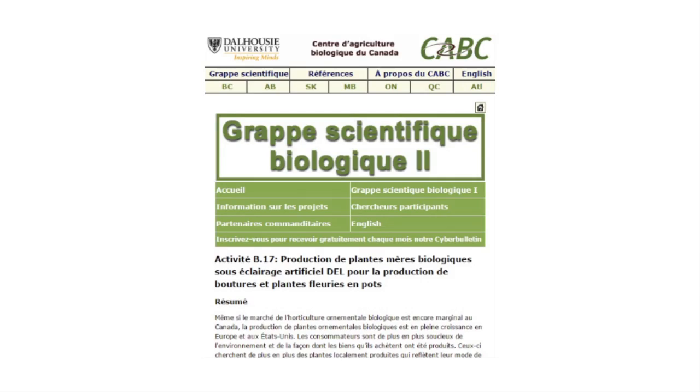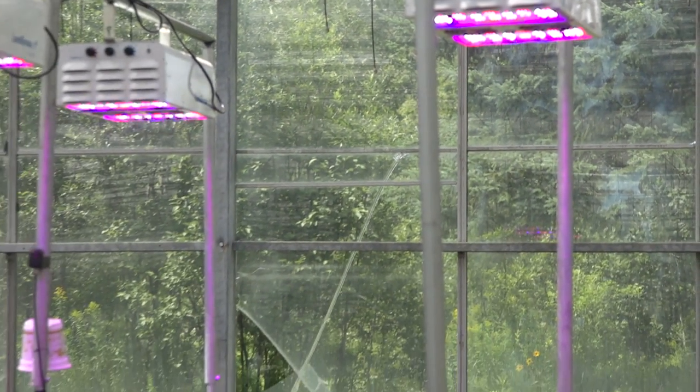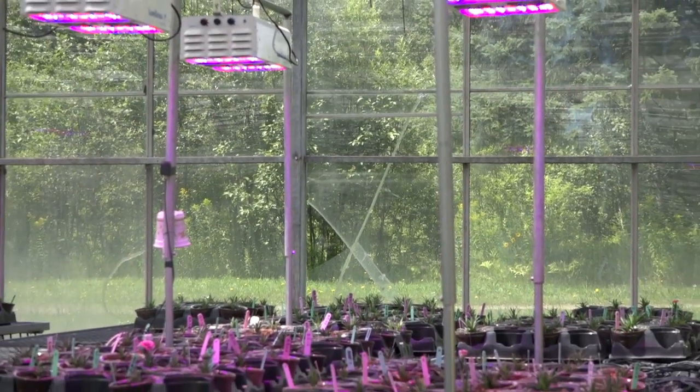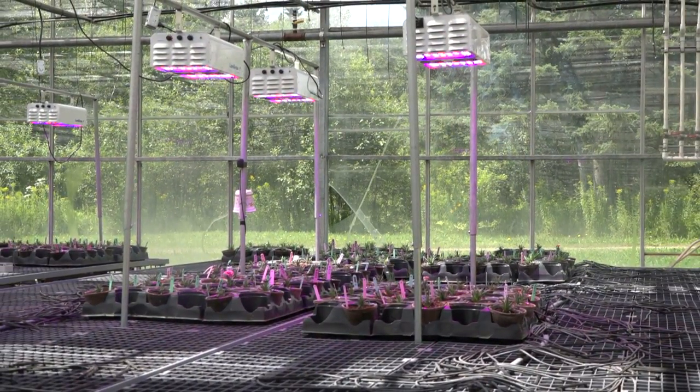It has been a few years that we do research and development projects with Agriculture Canada and the University of Laval. However, this time it is really a project with the Organic Science Cluster program, in which we will be testing organic production for the cuttings, but also the seed parent that we are going to use to grow the cuttings and for the final product, and also the use of LED lighting — a technology that has been existing for a while but that is not yet applied in the ornamental greenhouse production.